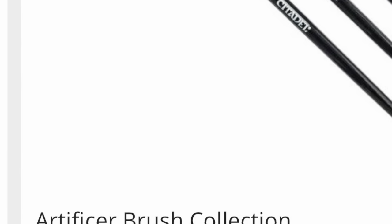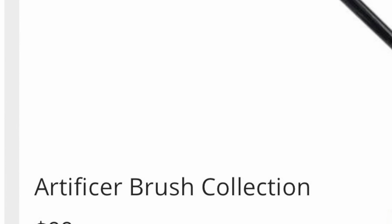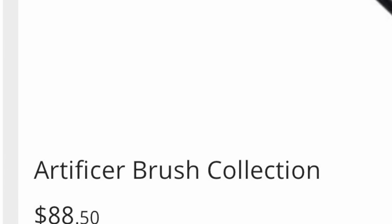So I thought I'd check that out. They're artificer brushes, which means they're top of the line, high quality brushes. And even though they're just three brushes, they're selling them for $88.50.